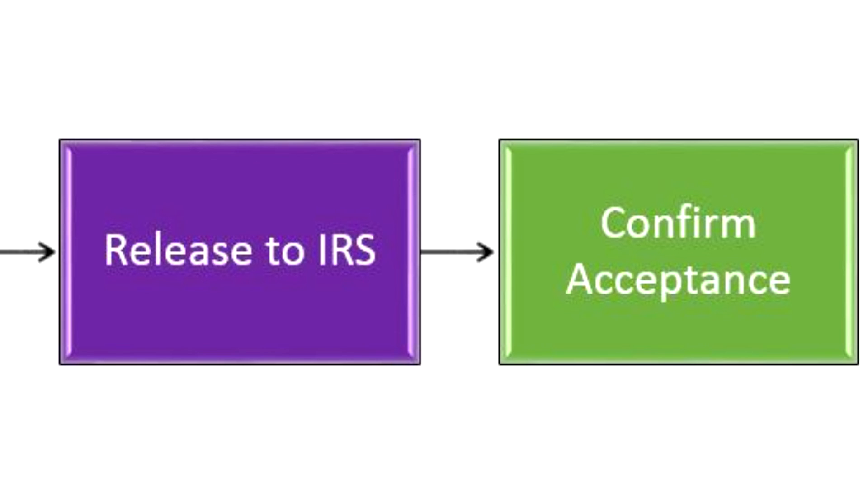As part of our service, our team will verify that your federal and state returns are accepted. You may receive a notification of acceptance directly from the IRS.